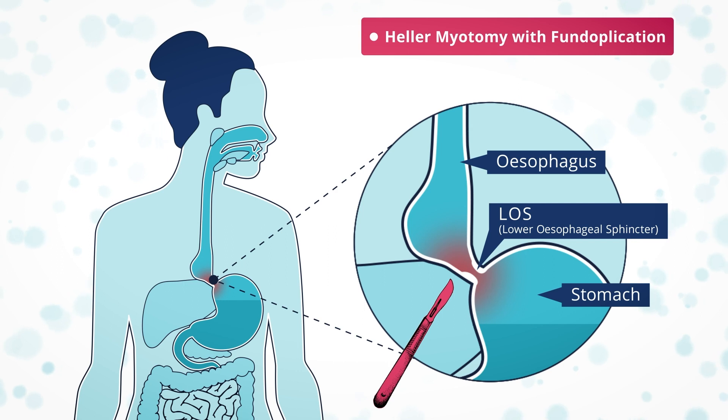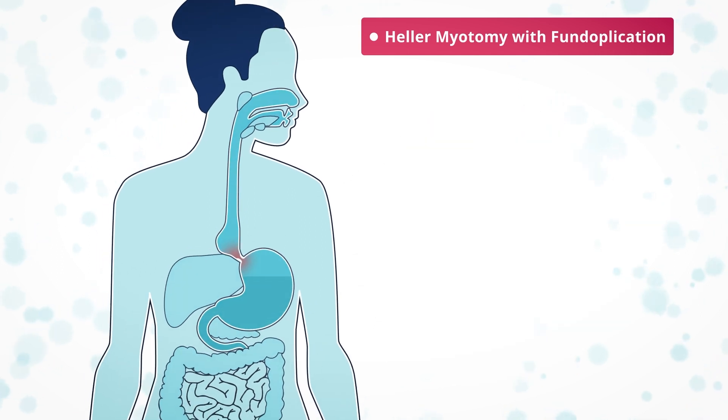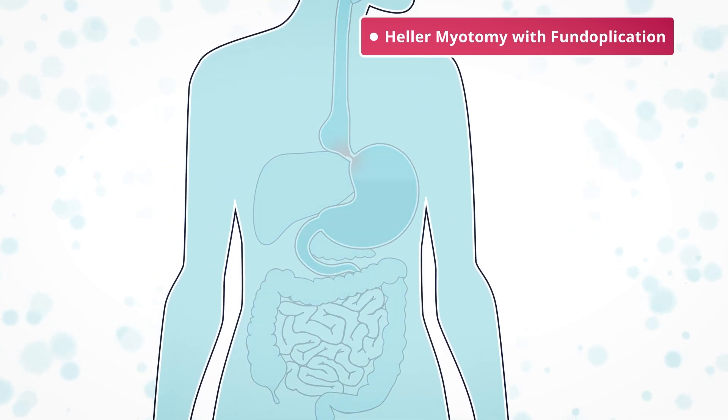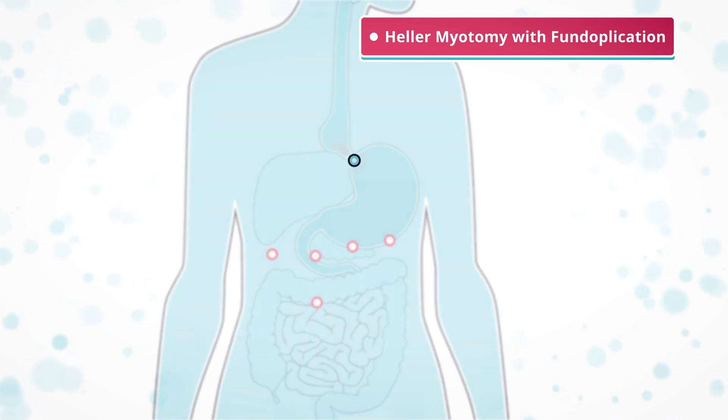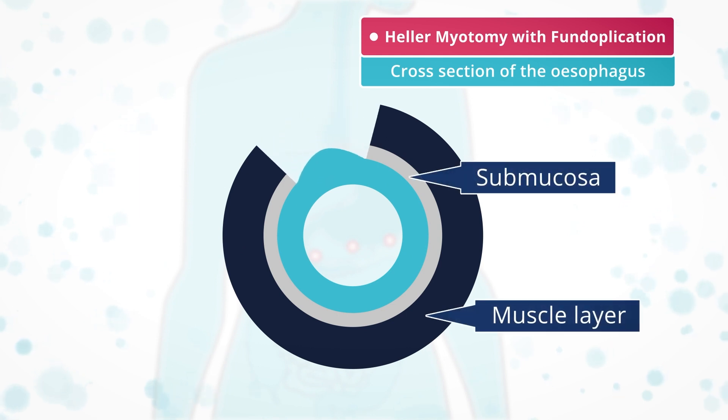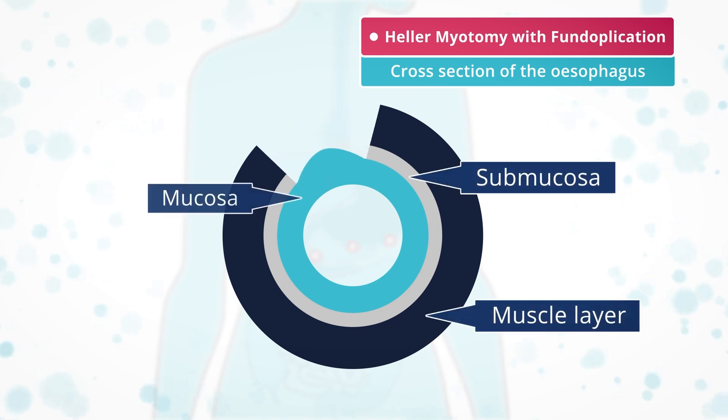The operation is carried out laparoscopically, also known as keyhole surgery. It involves five small cuts in the tummy area for surgical instruments to be inserted. The surgeon cuts through the two layers of muscle and down to the submucosa layer of the esophagus, leaving the mucosa lining of the esophagus intact.